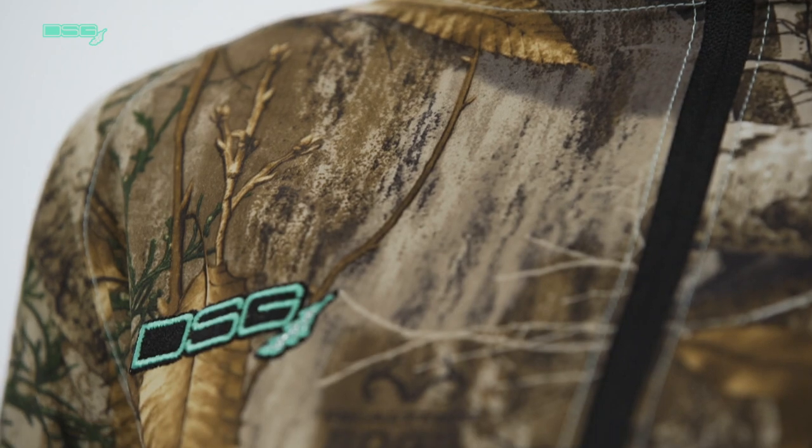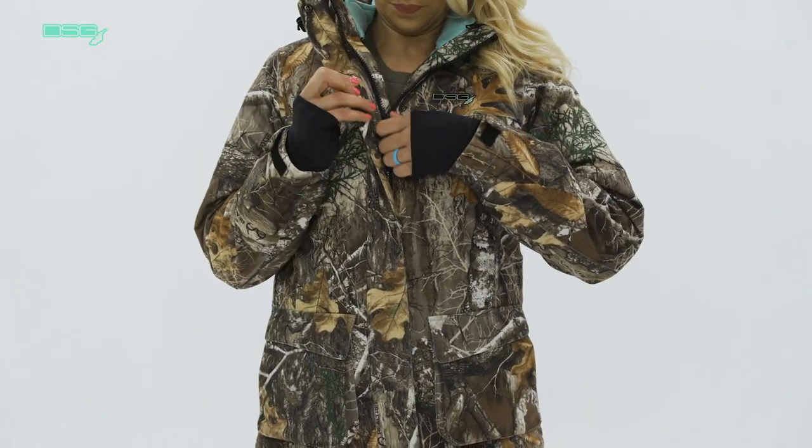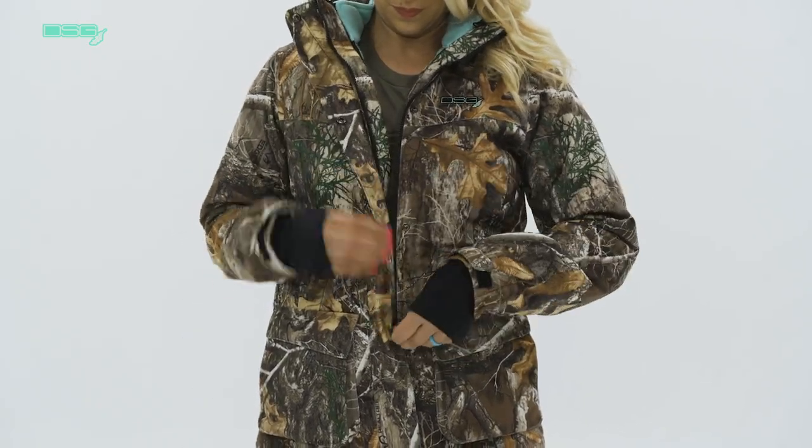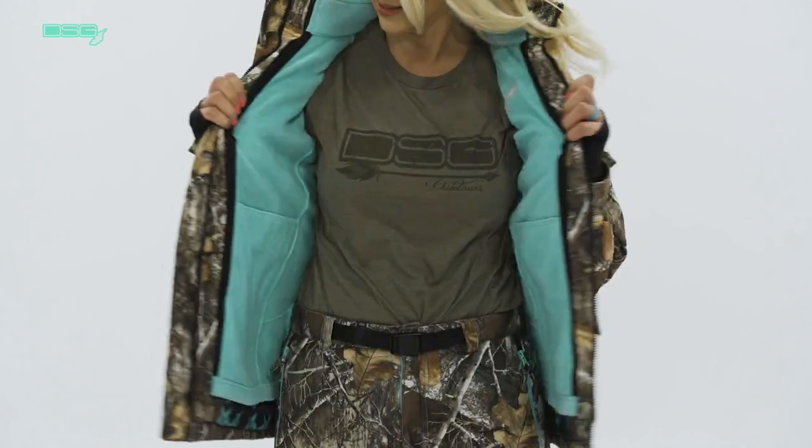As learned in the previous video, all of our jacket and pant options come in a generous size range from extra small through 5XL. First, we'll look at the Kylie 3-in-1 jacket and bib. This option is recommended for cold temperatures of 40 degrees Fahrenheit and below. Both the jacket and the bib have quiet brushed exterior fabrics and are available in the Realtree Edge camo, blaze pink, or blaze orange fabric.